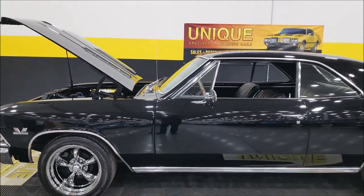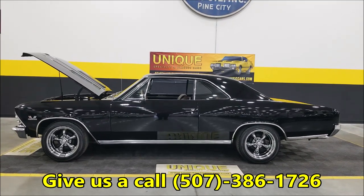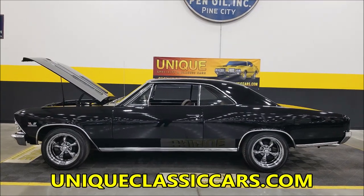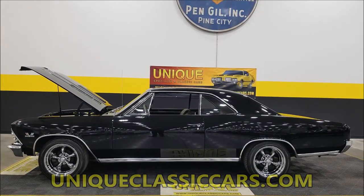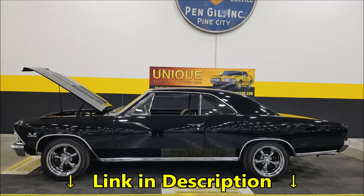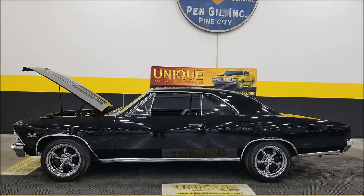There you have it — a 1966 Chevelle Malibu two-door hardtop, a protecto plate car originally out of California. Give us a call at 507-386-1726, or visit uniqueclassiccars.com — down below this video in the description there's a link that'll take you right to our website. Remember, we do consider trades, financing is available, we can assist with transportation, and this vehicle may be eligible for an extended service contract. Consult with your sales associate when you call in or email.